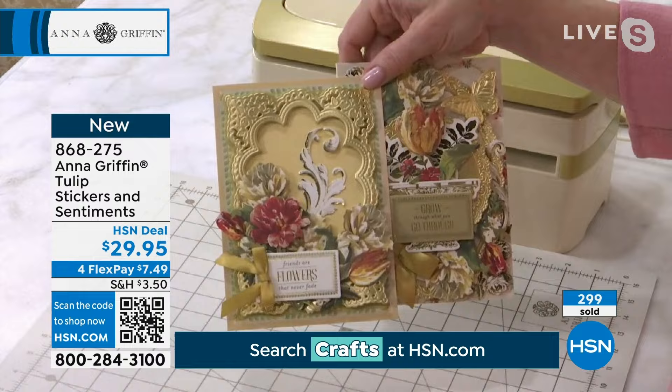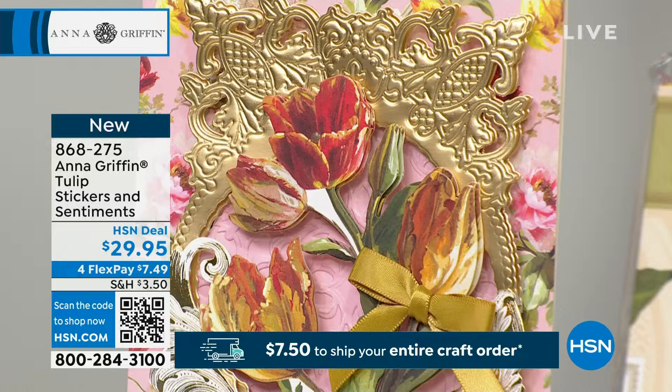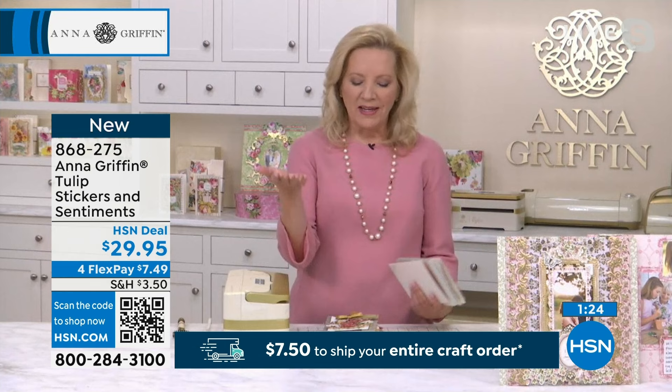Every one of them is gorgeous. All the sentiments have that stunning gold — there's not a bad flower in the bunch. We also want to make sure some people just joining us catch the fur baby sticker sets — the so stinking cute cat and dog stickers from Anna Griffin. Item number 079130.